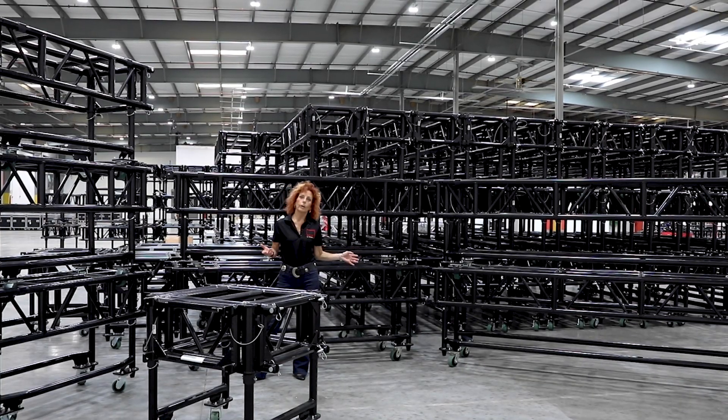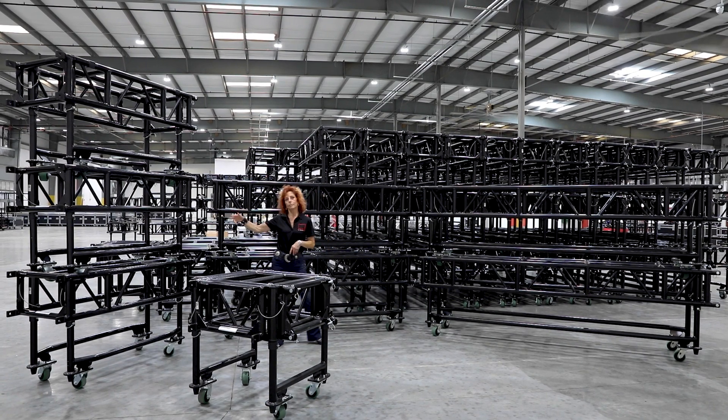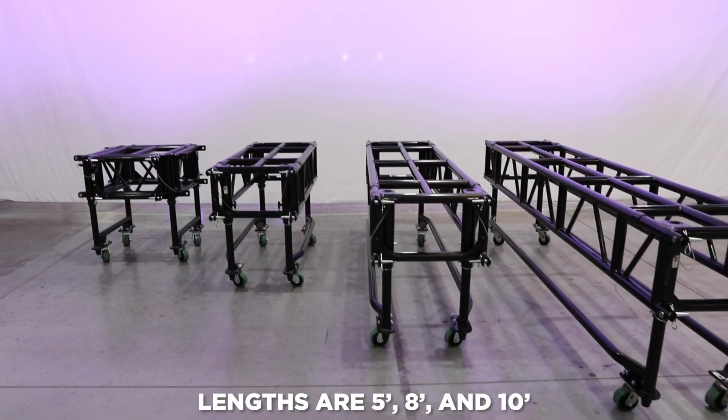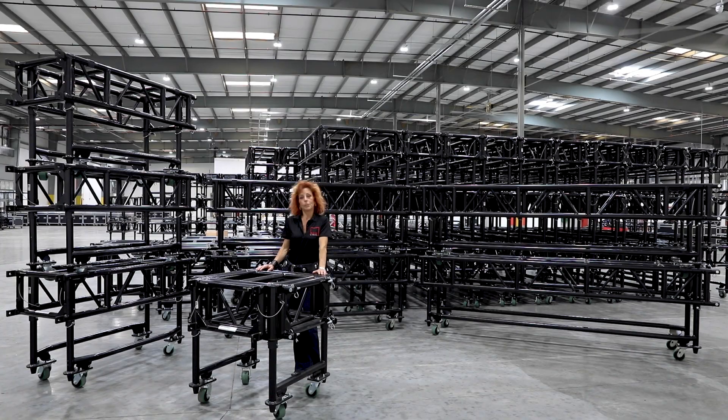We have this in all three of our locations in Nevada, Tennessee, and Delaware. We have the five-foot, eight-foot, and ten-foot lengths, along with the uber-cool load-bearing corner blocks. And for those of you that want to flip these up on end, we also have a GT base.